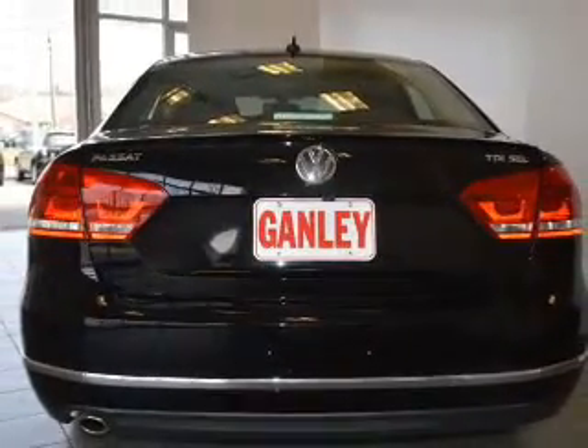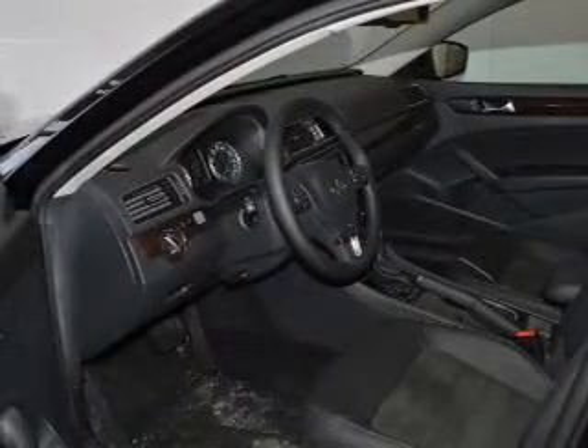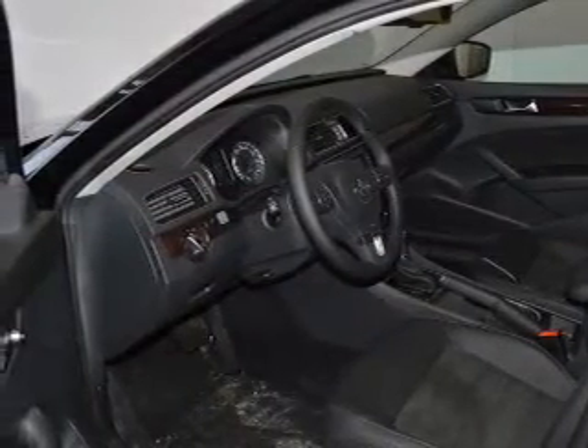Heated seats are a desirable comfort feature. Enjoy the flexibility of multi-zone temperature controls. Call today to schedule a test drive.